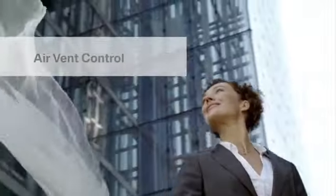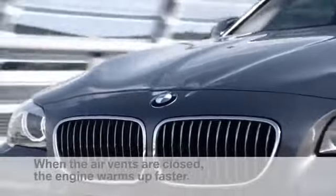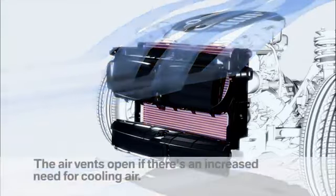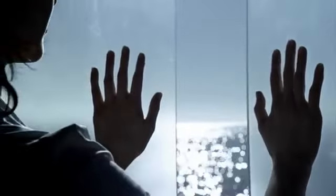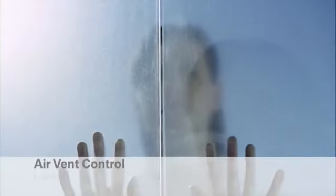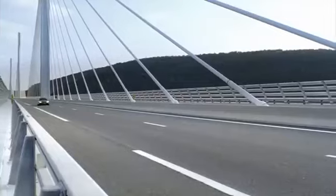Air vent control helps the engine reach its optimum operating temperature more quickly by closing the air vents in front of the radiator. The air vents open only when the temperature needs to be reduced, and once the engine is cooled, the air vents close, improving the vehicle's aerodynamics. Air vent control — controls air, reduces consumption.